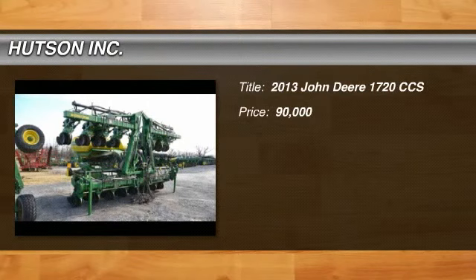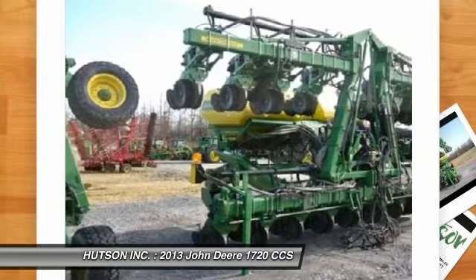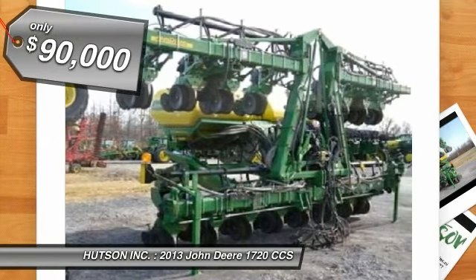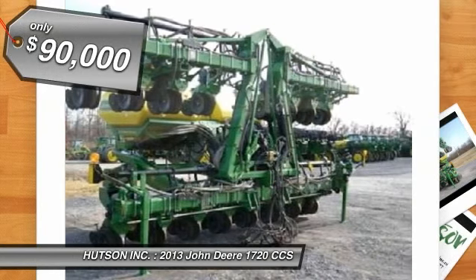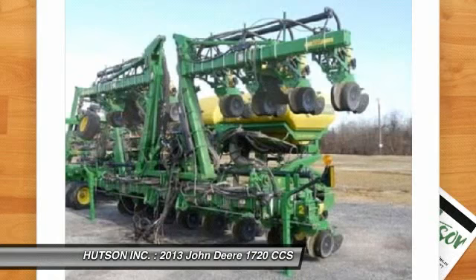Hudson has been your home for John Deere products and much more for over seven decades. Here you are looking at a 2013 John Deere 1720 CCS equipped with 30-inch row spacing and 16 rows, for only $90,000.